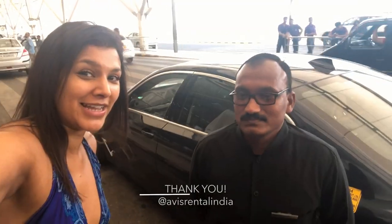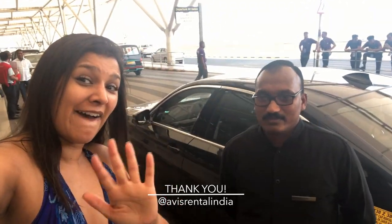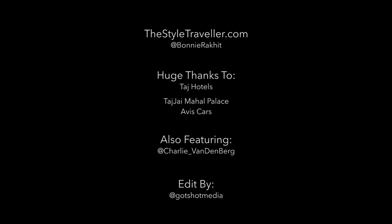Just wanted to say bye to Sue, our driver — he's been the most amazing driver ever and it's been fantastic. Thanks guys, bye!